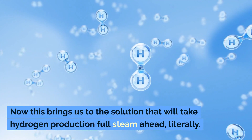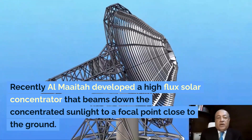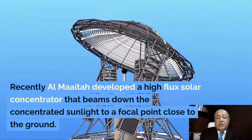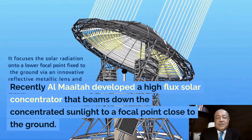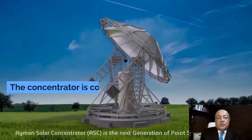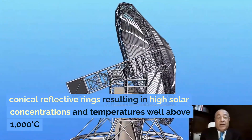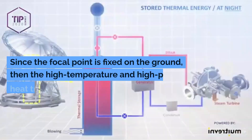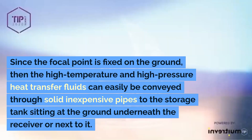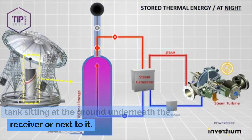This brings us to the solution that will take hydrogen production full steam ahead. Recently, Al Maitha developed a high-flux solar concentrator that beams down concentrated sunlight to a focal point close to the ground. The concentrator is composed of nested conical reflective rings, resulting in high solar concentrations and temperatures well above 1000 degrees centigrade. Since the focal point is fixed on the ground, high-temperature and high-pressure heat transfer fluids can easily be conveyed through solid, inexpensive pipes to a storage tank sitting at the ground underneath the receiver or next to it.